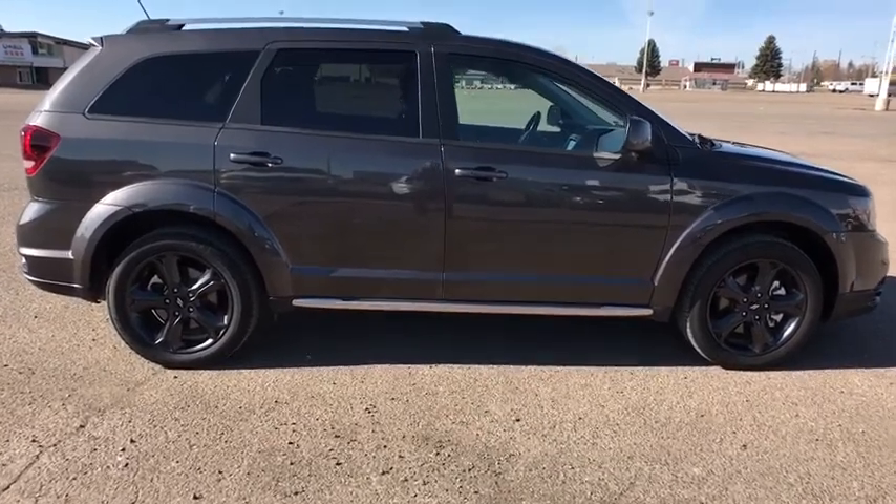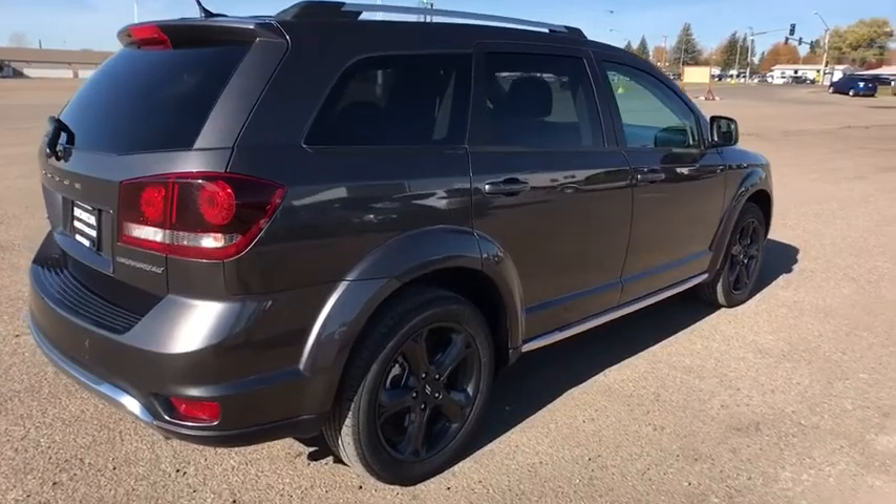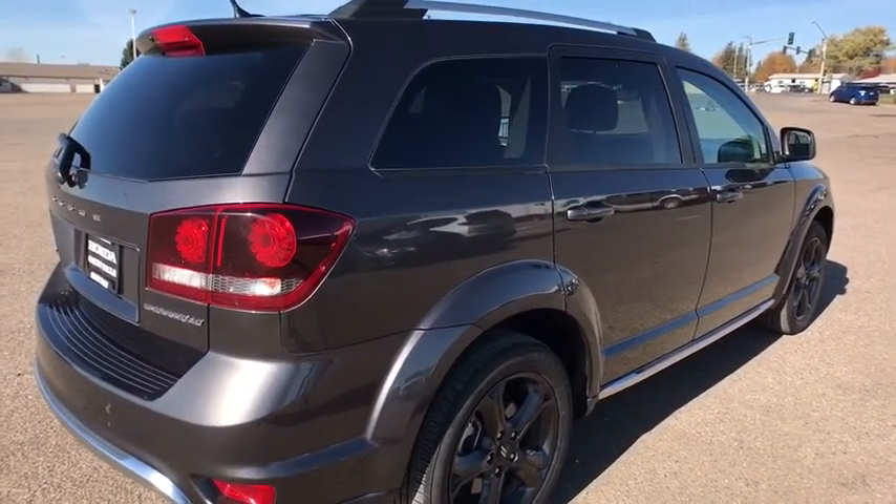This vehicle has less than 15,000 miles. A vehicle like this doesn't come along every day. Come in and get it before someone else does.